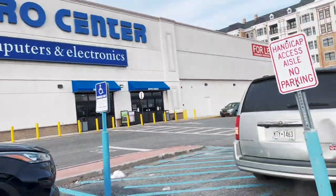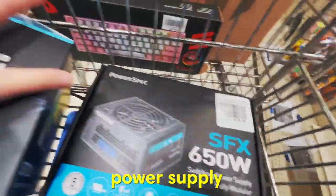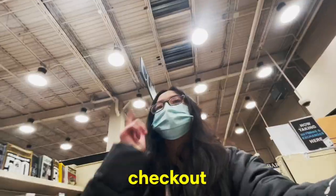Alright, we just got to Micro Center. Going to do some damage now. Power supply, case — everything else is already up at checkout.